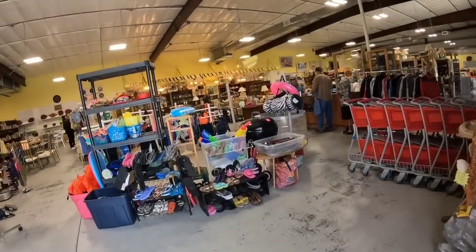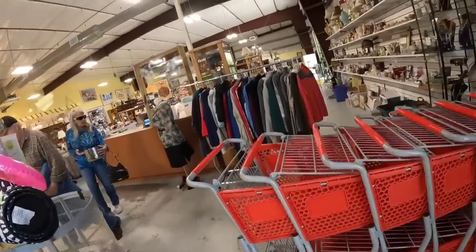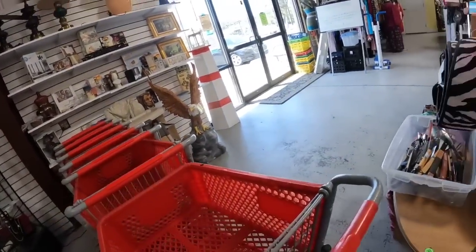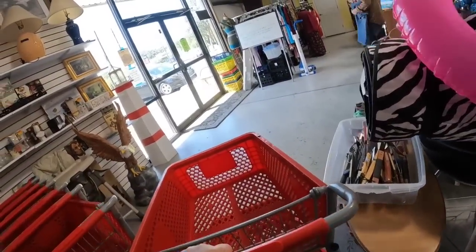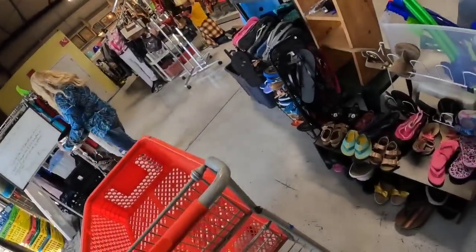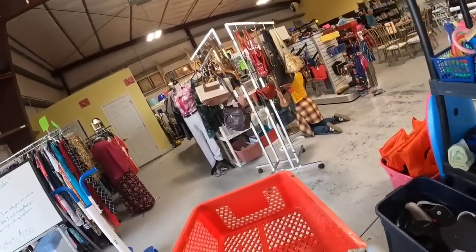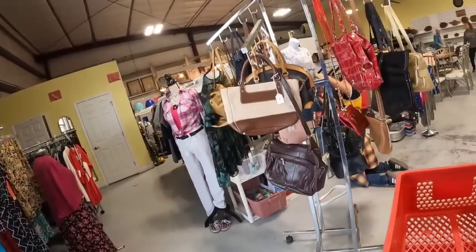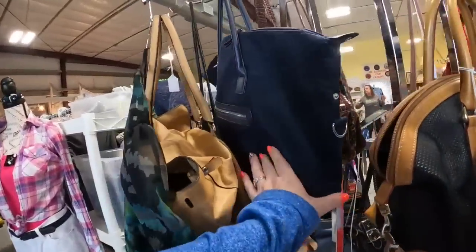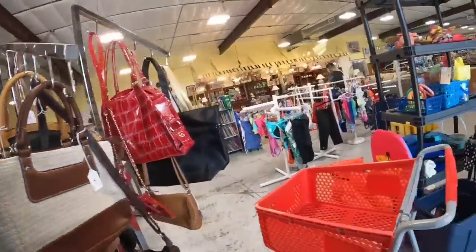This store is pretty big. Haven't been here in a while. They always have some seasonal stuff at the front. I always need a buggy, so we are definitely going to grab one first. It looks like they have beach stuff. It is getting ready to be beach time here in Florida. Last time somebody said it was always time to go to the beach in Florida, but it was in the thirties here last week, so it is not always beach time.